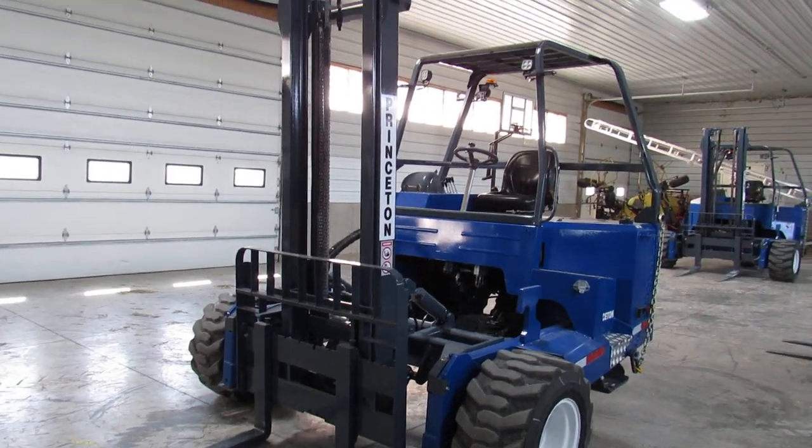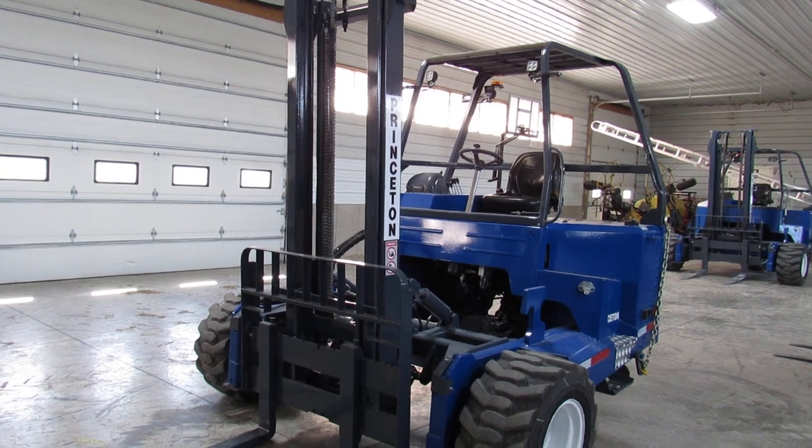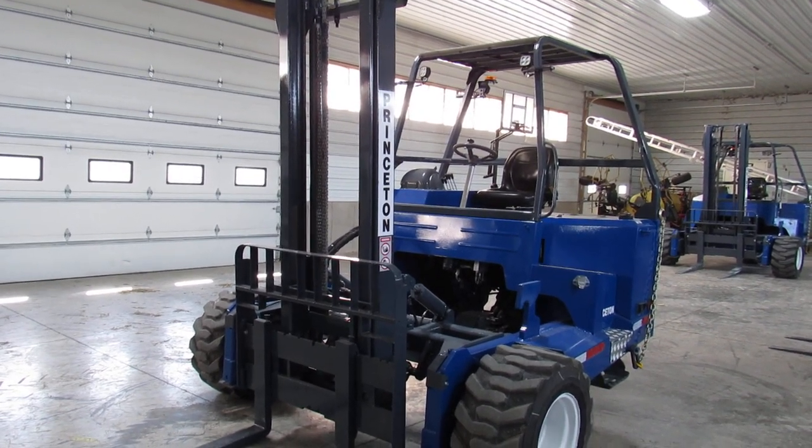Hello and welcome to Equipment Remarketing. Today I'm going to give you a nice video of a 2016 Princeton PB 55.3 sitting here with 1,285 hours.